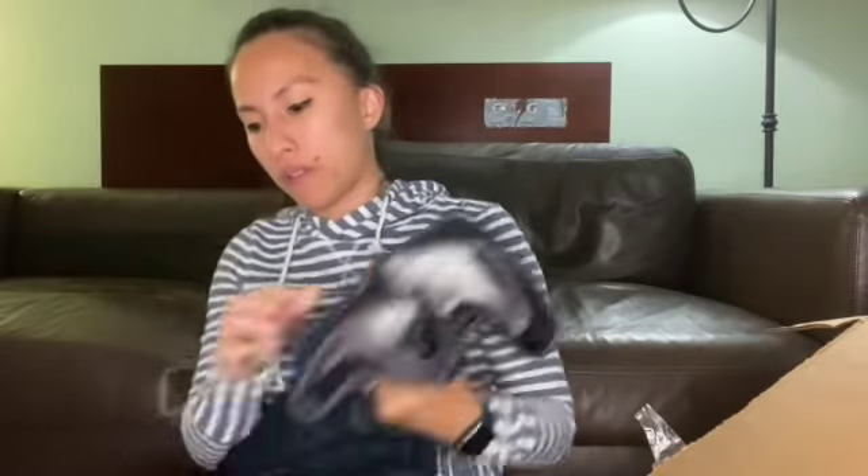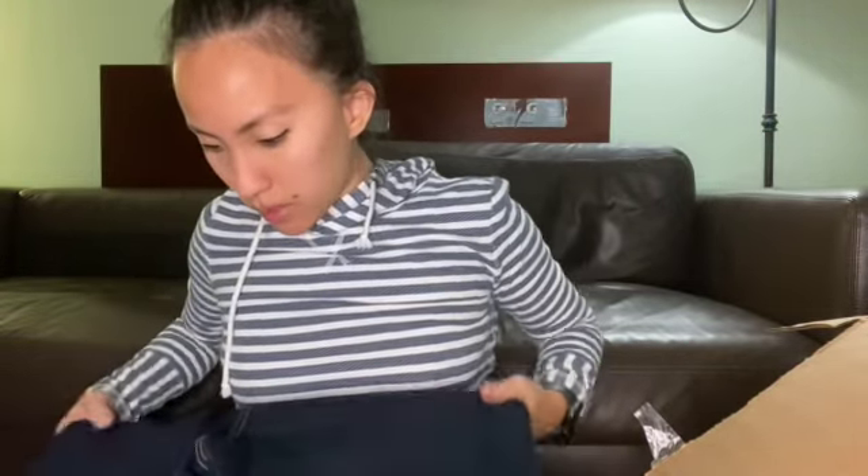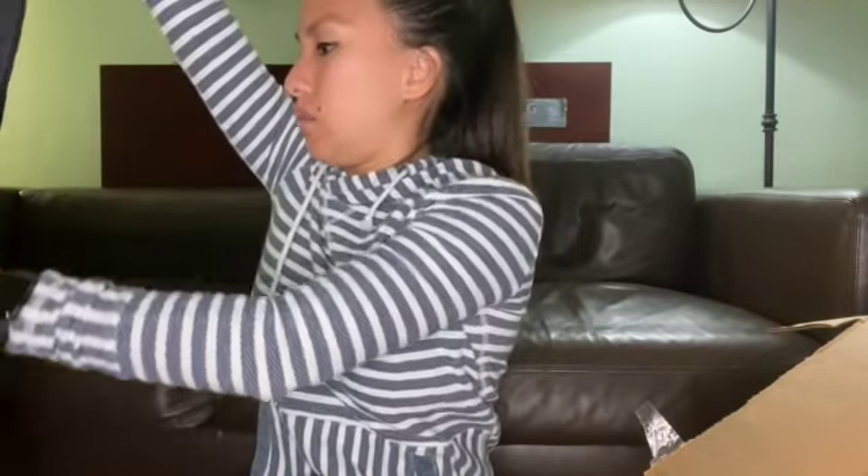This is Ava and Viv, another Target brand. Ava and Viv is Target's plus size brand. They're in a size 16W, dark wash. They have a weird discoloration right there. No puckering though — that's really great. I think that discoloration might be the only flaw. If that's the case, I'll probably list them for $15 to $20. I've never tried selling Ava and Viv jeans before, so it'll be interesting to see how that goes.